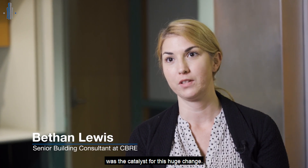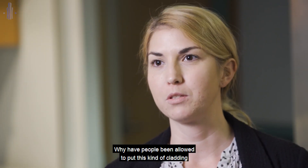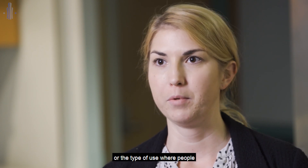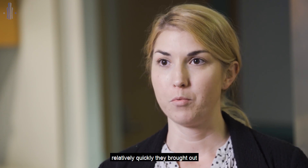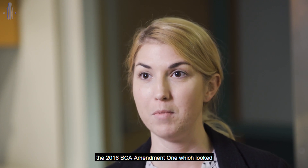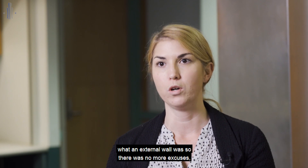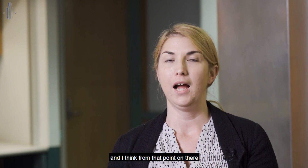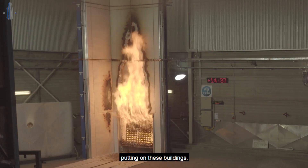The Grenfell Tower fire in 2017 was the catalyst for this huge change. There was a huge discussion in Australia around what constitutes an attachment, and why people had been allowed to put this kind of cladding on high rise facilities or buildings where people are sleeping. Relatively quickly, they brought out the 2016 BCA Amendment 1, which looked to change the way to define what an external wall was — so there were no more excuses. It looked at the whole wall as a complete system, and from that point on there was really no escaping that you need to have a look at what you are actually putting on these buildings.